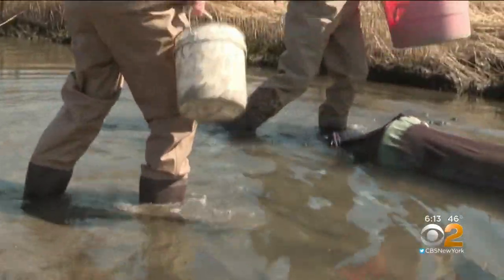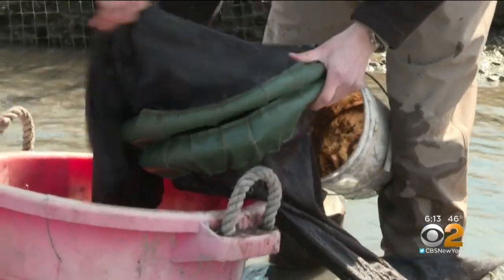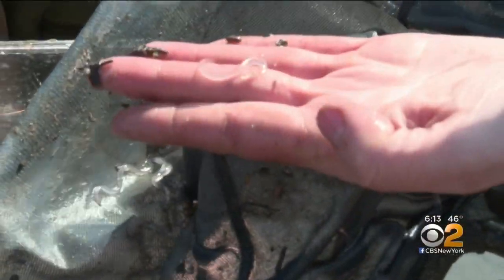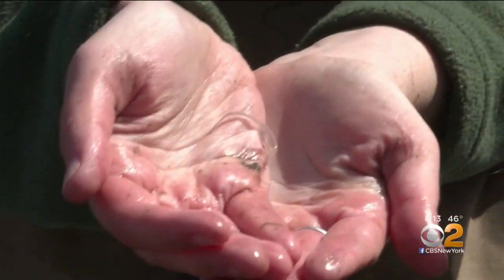Wading into this murky marsh along the Hudson River to dig and search deep inside this woven net for these teeny, tiny, transparent water creatures, just an inch or two long.